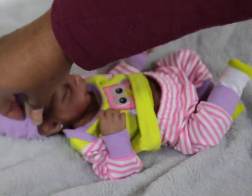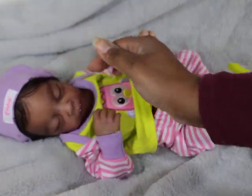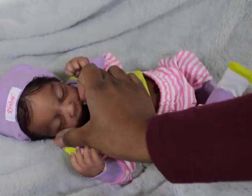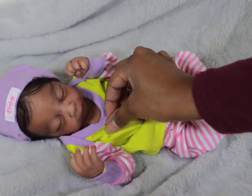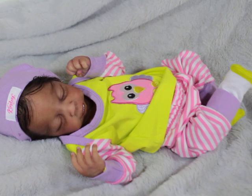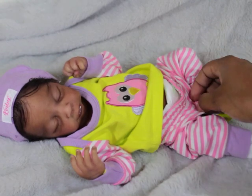A lot of people, when you ask them why they collect these dolls, a lot of people will tell you that they collect for realism. A lot of people will say, I collect for realism, or I love babies, or I collect for the art. That's what most people's initial answer is going to be.